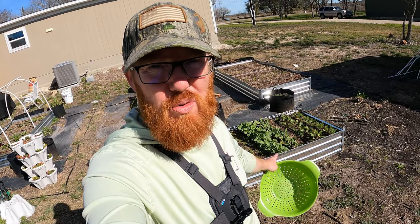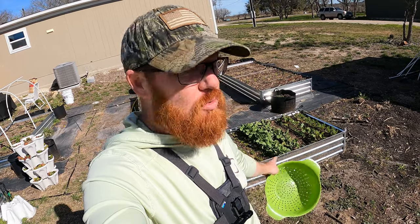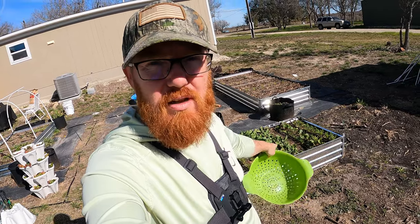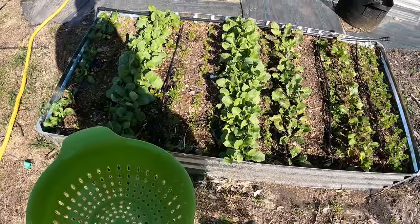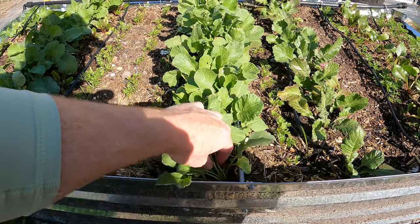Hopefully they didn't get too big and too woody. Hopefully they're still flavorful, not too spicy. We'll see how they go, but I've got to get them out of here because I need to make room for these other plants that are now starting to grow next to them. I've got my trusty colander here — that's what I use to harvest these so I can just easily hose them off. Let's see how these are going.